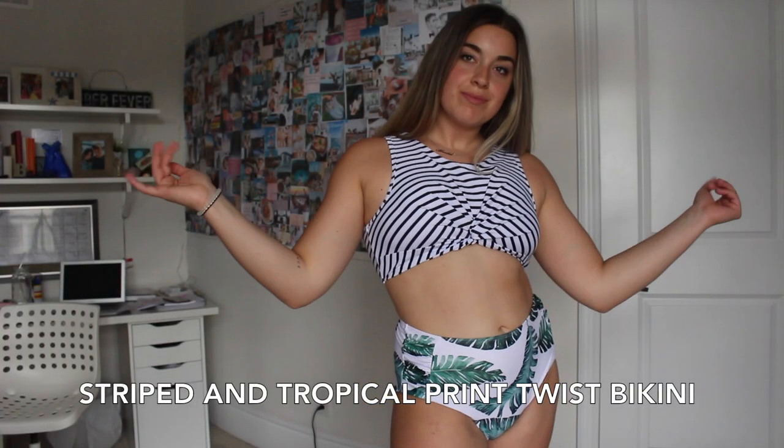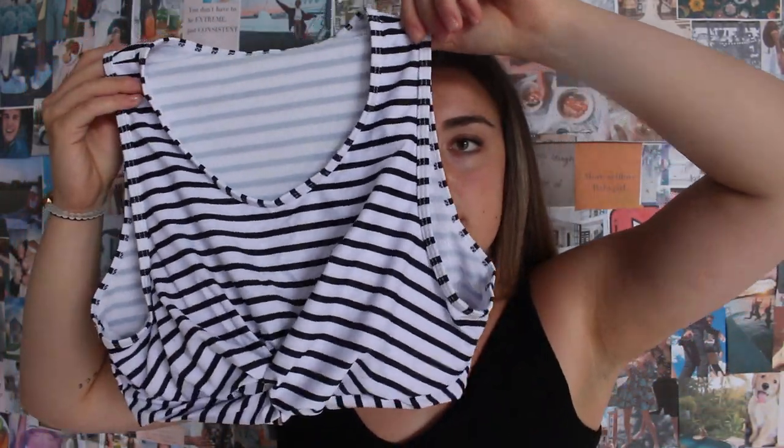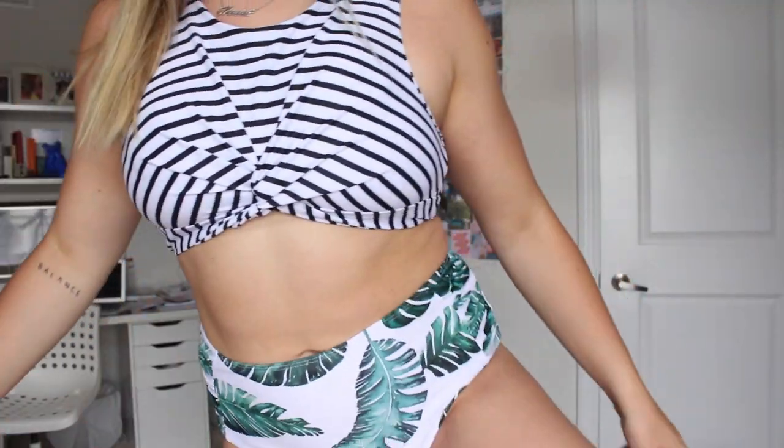This next one is a high-coverage suit — something I'd wear if I'm on my period, bloated, or just not feeling my best. The top is bathing suit material but looks like a regular crop top, with a cute cinch in the middle. I could even wear it with jeans or jean shorts. The bottoms have a striped green tropical pattern with little ruffles on the side, which is such a nice touch.